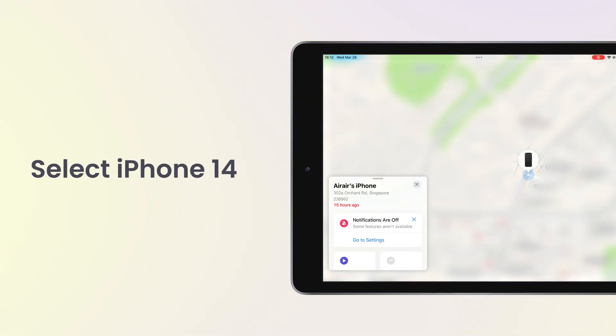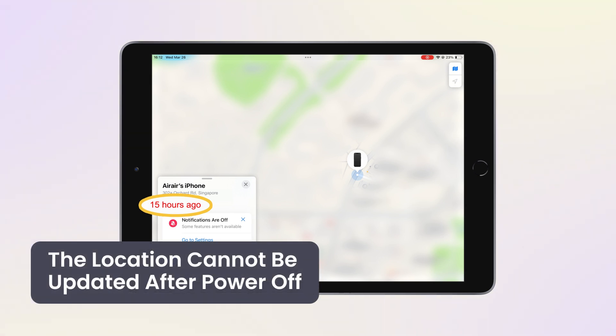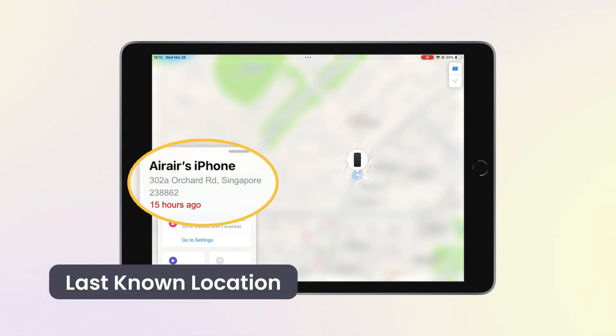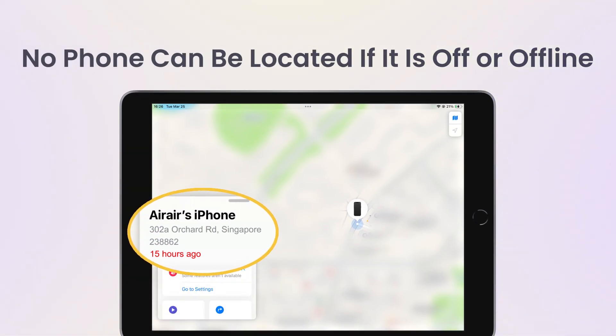Select iPhone 14. The location can't be updated after it is powered off, and the phone icon is black in Find My. All I can get is its last known location. In conclusion, no phone can be located if it is off or offline.